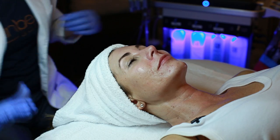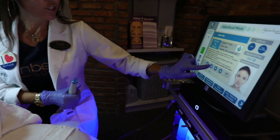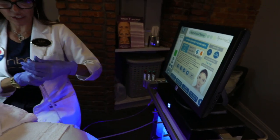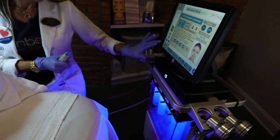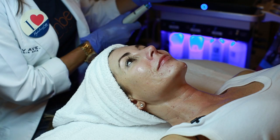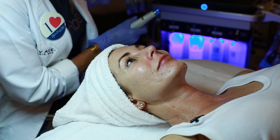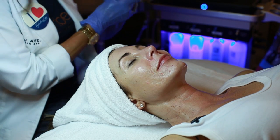Now that we've done the manual cleanse, we're going to start with the treatment — step one, which is the Vortex Cleansing and Exfoliation. It uses a glucosamine cleanser. The Vortex Technology is a water treatment that allows it to break up the sebum a little easier than manual exfoliation.